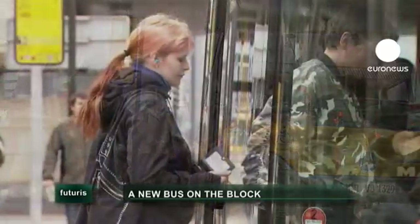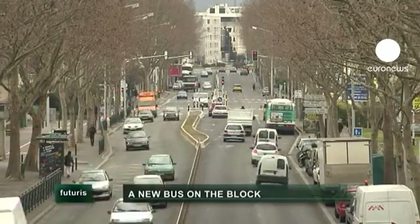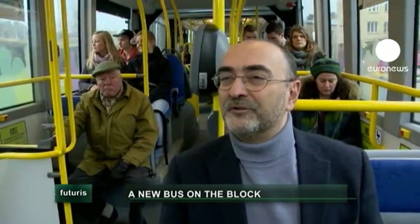But the bus has been getting a makeover. Half of public transport in Europe is buses, yet buses are still widely considered the least efficient and least attractive transport system.